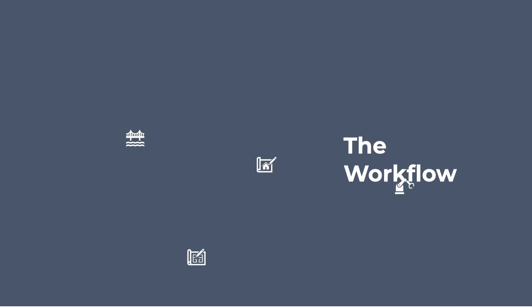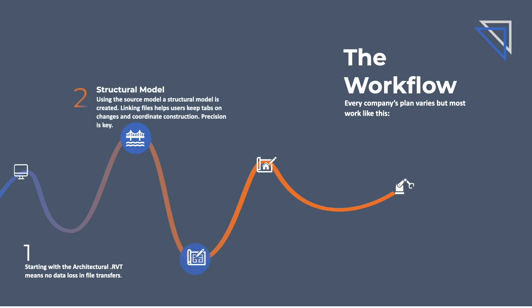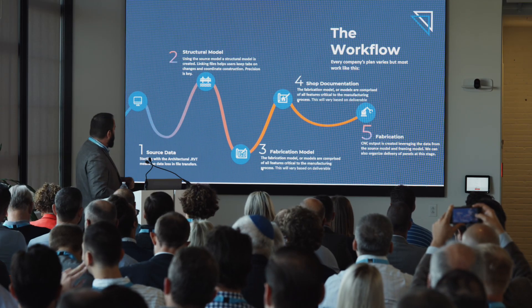How does it work? This is a simplified workflow, but let's use it as the premise for this discussion. Models are never 100% precise — I hear this all the time from customers. They're getting something from an architect that's barely usable from a fabrication standpoint. We need to accept that we're going to see workarounds and plain bad drafting in the industry. The first part of this workflow is to take that source data and create what I call a structural model, where we really start to clean up the model and build in that precision.